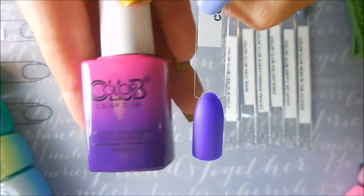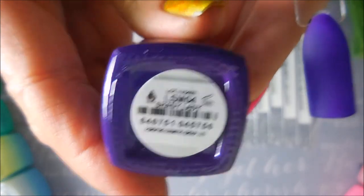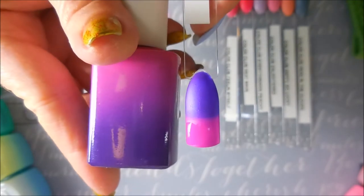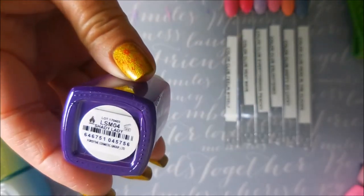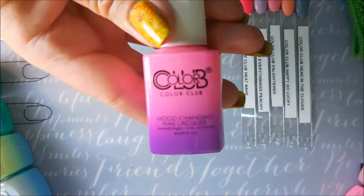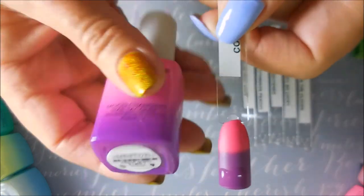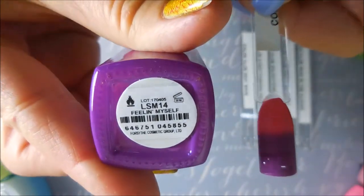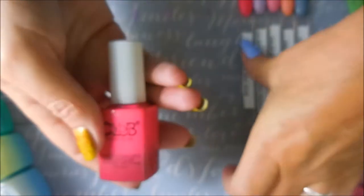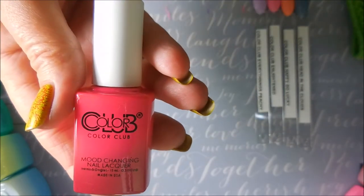The next one is gorgeous — this one's Shady Lady. Here's what it does with the hot water, and then in the cold water, bloop, right back. Definitely play with hot and cold water with these. Some of them like the hot water. This one is probably my least favorite name out of the collection — I don't get it.